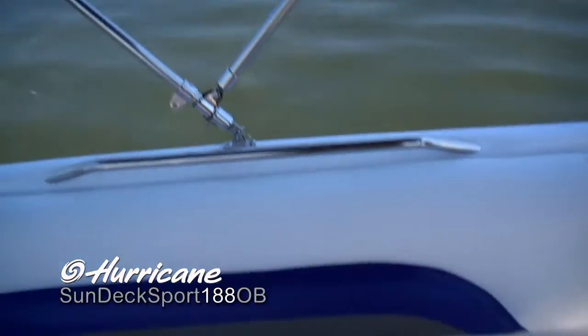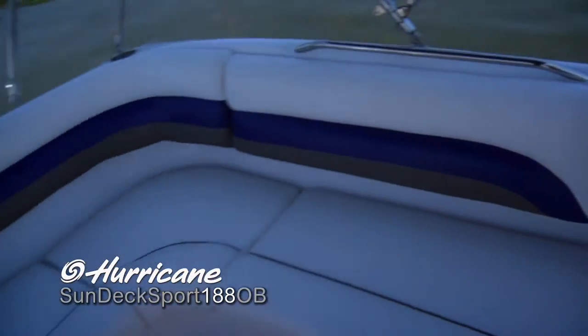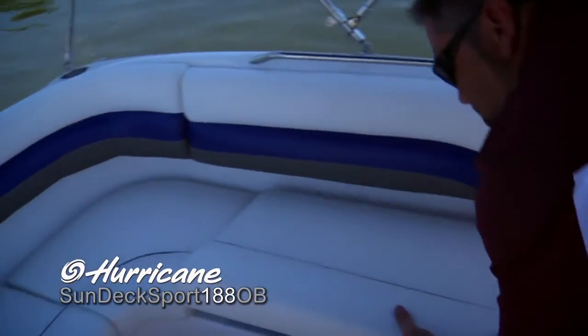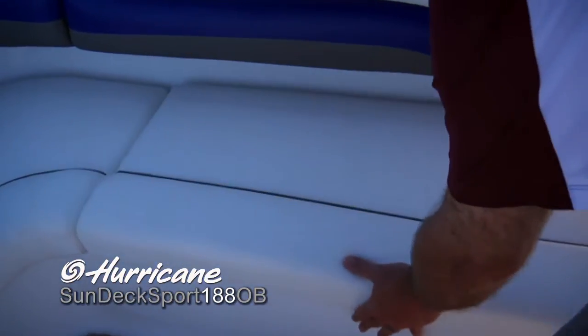Of course, a stainless steel grab rail — that's all standard. And look at the size of this lounge back here. It really sweeps around; there's plenty of seating for everyone. Lots of storage underneath for anything you might bring along in the course of a day on the water.